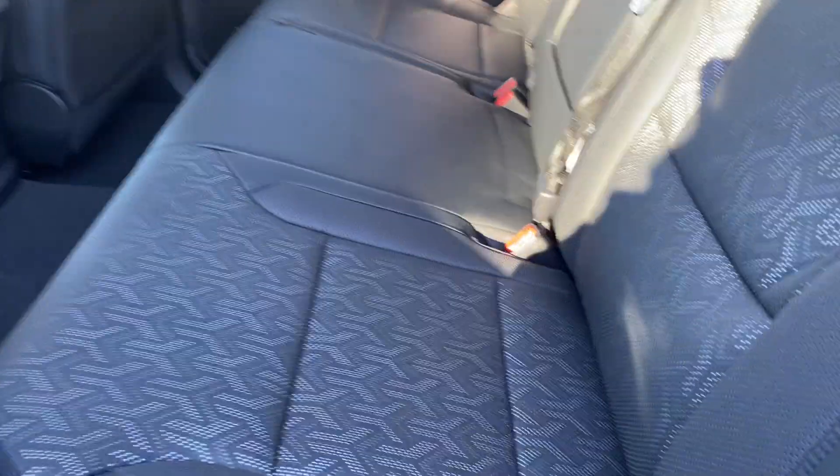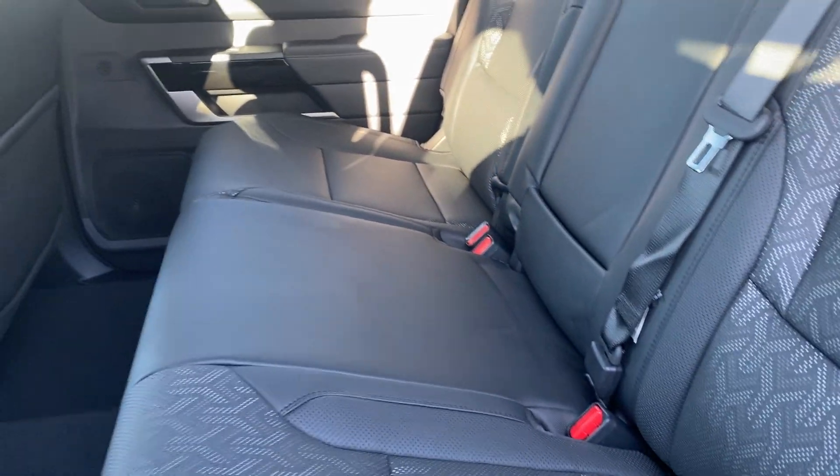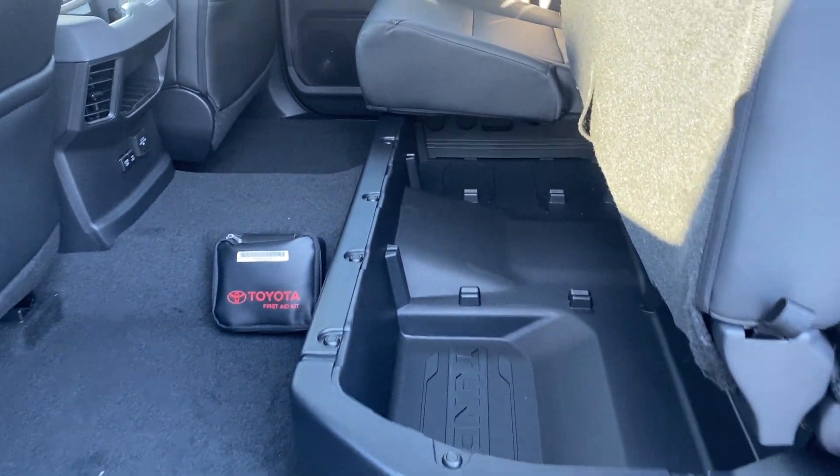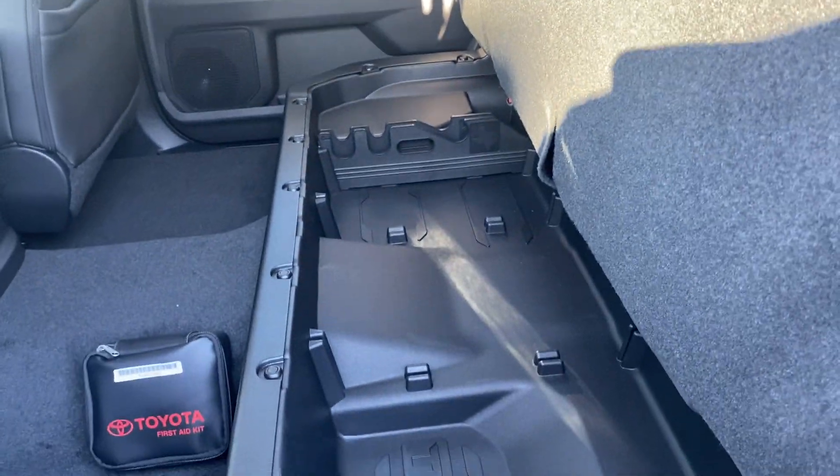You'll notice the soft-tack finish on the seats — easy to clean and very comfortable. One of the nice features is the storage underneath the seats on the gas version. On the hybrid, this is where the battery goes, so you don't have quite as much storage.